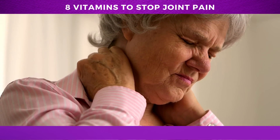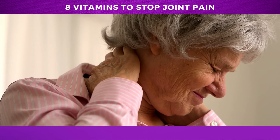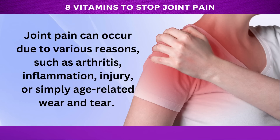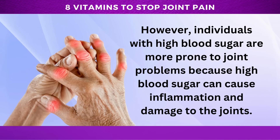But before we delve into the vitamins, it's essential to understand what causes joint pain. Joint pain can occur due to various reasons, such as arthritis, inflammation, injury, or simply age-related wear and tear. However, individuals with high blood sugar are more prone to joint problems because high blood sugar can cause inflammation and damage to the joints.